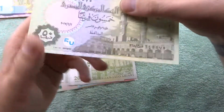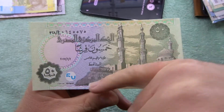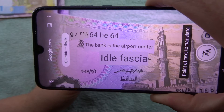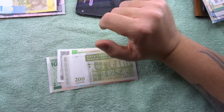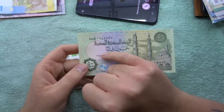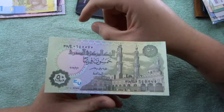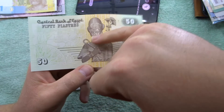Oh cool, this one's from Egypt! How cool is that - there's a mosque here on the front. All the information - let's see if Google Translate can translate any of it. It does have a watermark: it's a pharaoh. The watermark here is an Egyptian pharaoh.